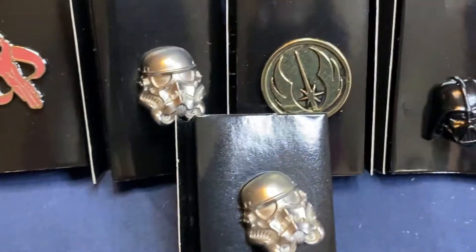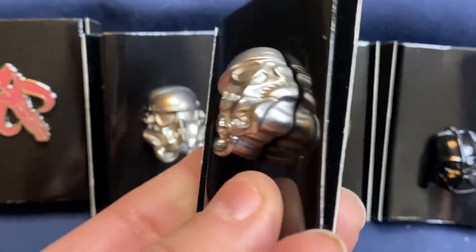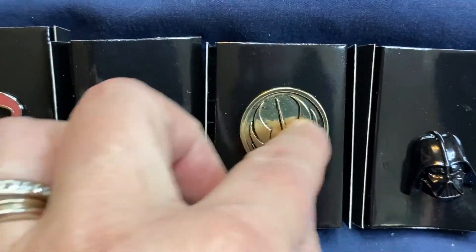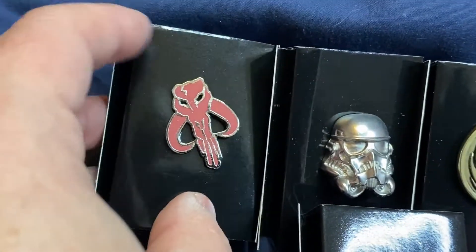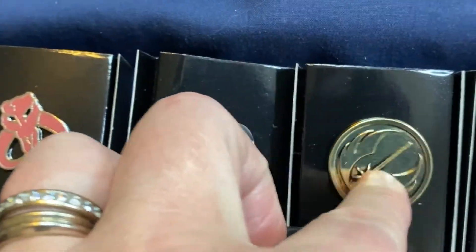I'm not so sure I like these quite as much. I like the three-dimensional perspective, but I don't feel like they have as nice a quality as some of the other pins. They're definitely not as nice as the Mandalorian pins, and they're definitely not as nice as the Loungefly bag pins we just opened.